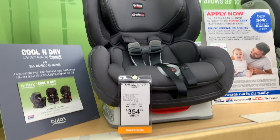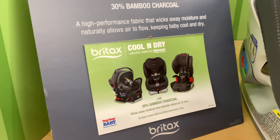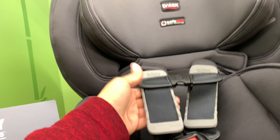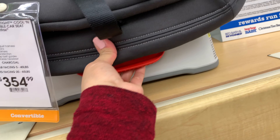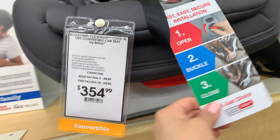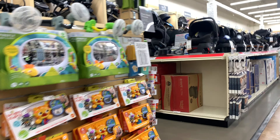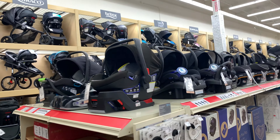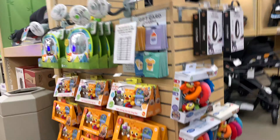Now we're moving over to car seats. I'm already looking for one because my daughter is two years old and I still have her in the newborn car seat — I think it's time for her to move up. I'm looking for one that will keep her in the same rear-facing position she's in now, because I think rear-facing is safer than forward-facing.